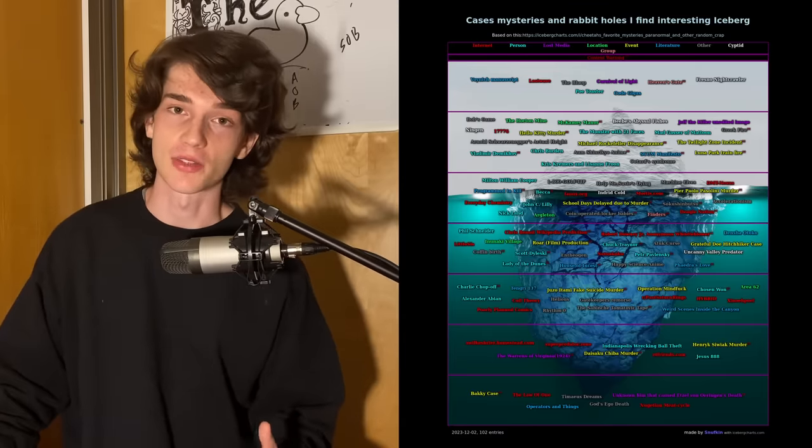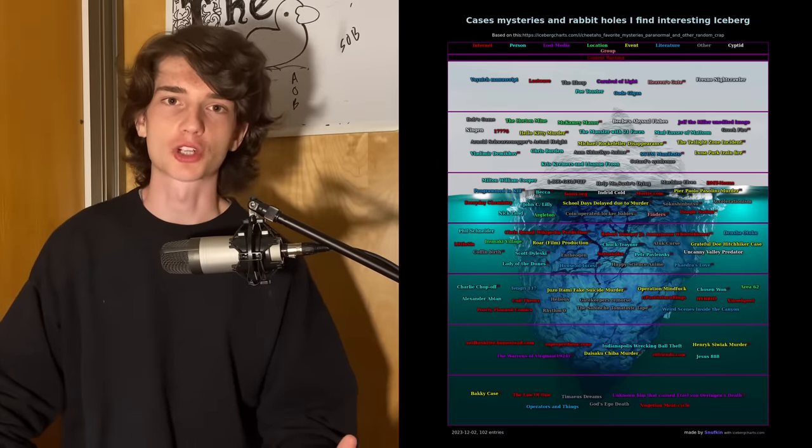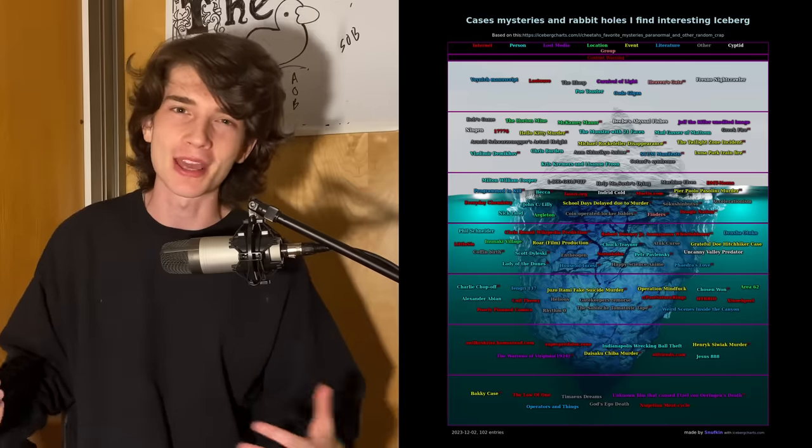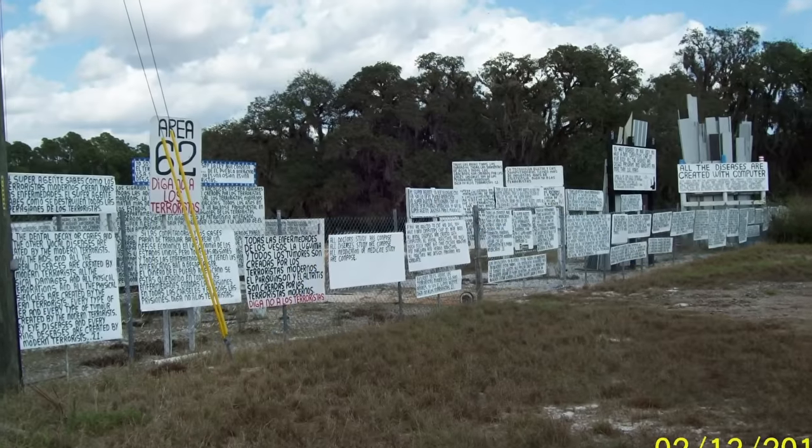Before we get into this, there are a couple things I want to quickly mention. There is a lot of stuff on this iceberg chart, and while covering it, I want to keep a pretty good pace. I don't want to get bogged down on any single entry for too long, so I'm going to go through these pretty quickly. I'm mainly going to give a summary of what's going on, hit on the main points, talk about some interesting details, and then move on. You guys are going to be getting kind of an oversimplification, but I want to cover everything here today.